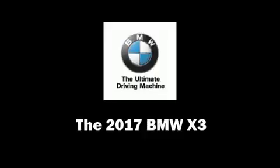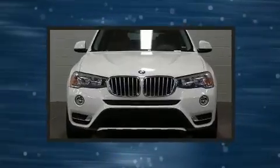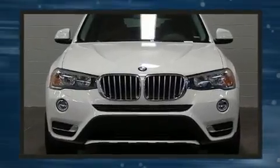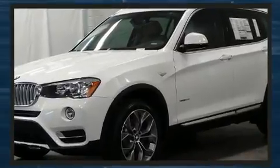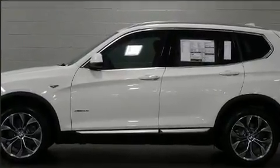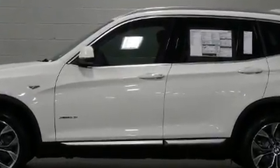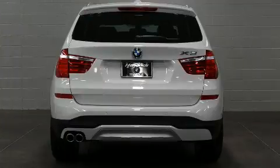Get excited about the 2017 BMW X3. Smooth gear shifts are achieved thanks to the efficient four-cylinder engine. For added security, Dynamic Stability Control supplements the drivetrain. All-wheel drive provides for safe passage regardless of road or weather conditions. Turbocharger technology provides forced air induction, enhancing performance while preserving fuel economy.